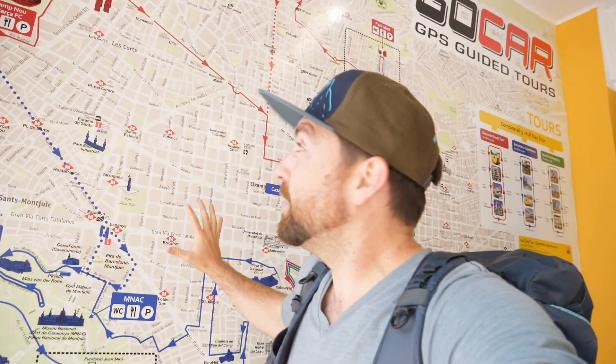So essentially this guided tour is all based off GPS and the go-kart will take you all over the city and show you all the cool stuff — it'll just talk to you through the GPS. It's pretty wild. So these are the different routes we're thinking of throughout the city. We could do one, two, or all three at the same time. We're just gonna see where this takes us.